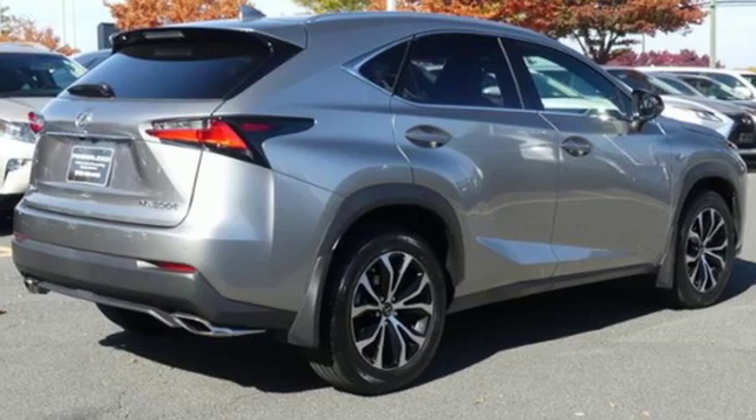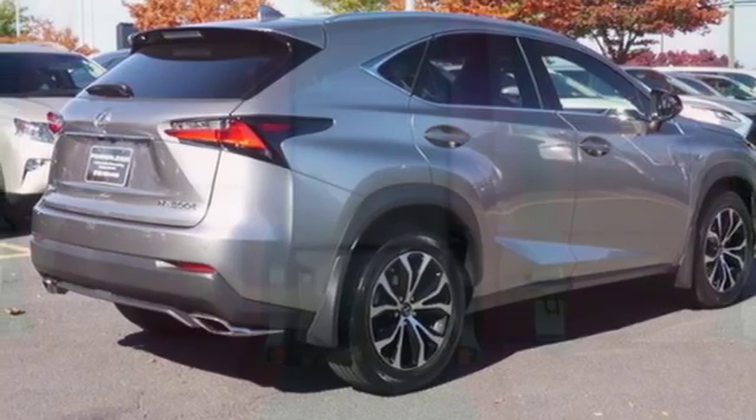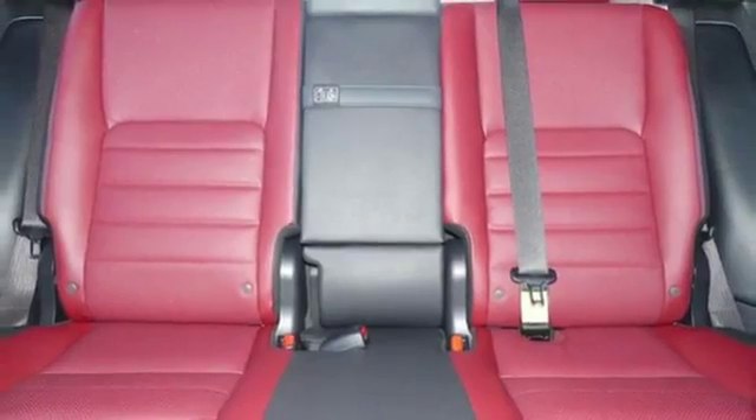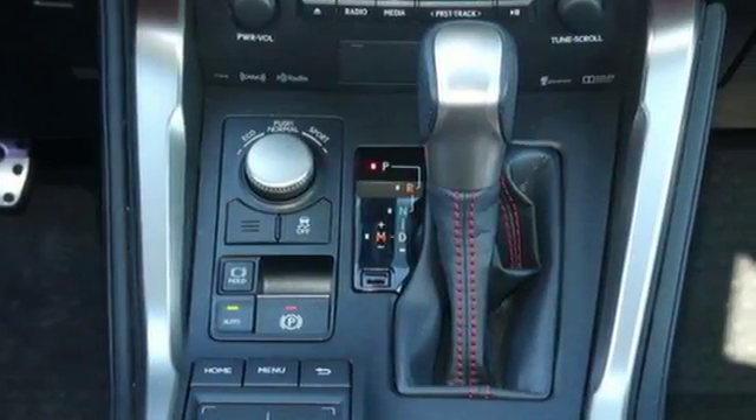Integrated navigation system, doors and push button start proximity key, dual zone climate control, auto dimming rear view mirror, and automatic transmission.